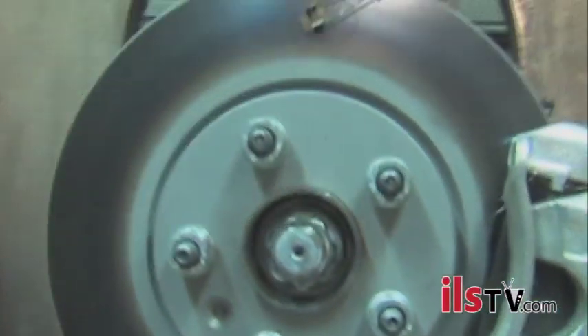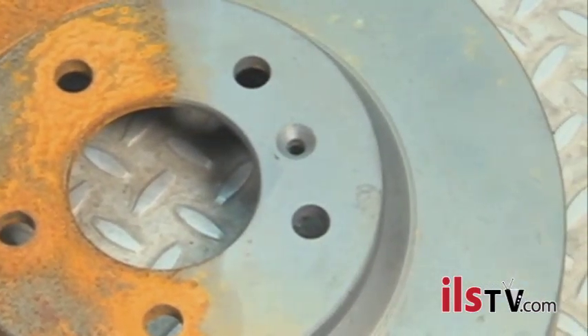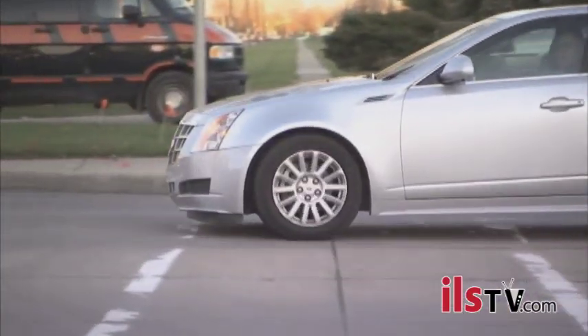We're impregnating the surface of this rotor with nitrogen and carbon to give it a hard finish. It enhances the appearance of the rotor so it doesn't rust. It also extends the life of the rotor, so your cost of ownership goes down — we estimate $400 over the life of a vehicle.